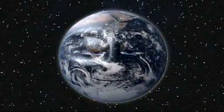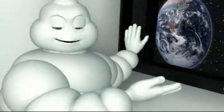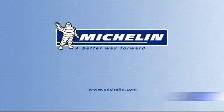Above all, you generate less CO2 emissions. That's a concrete example of what everyone can do. As we have only one planet, it makes sense, doesn't it? Michelin — a better way forward.